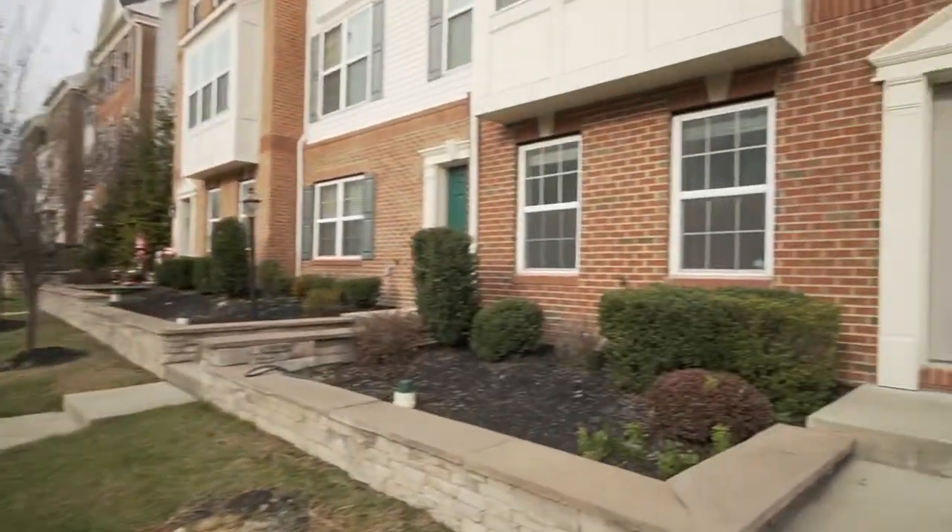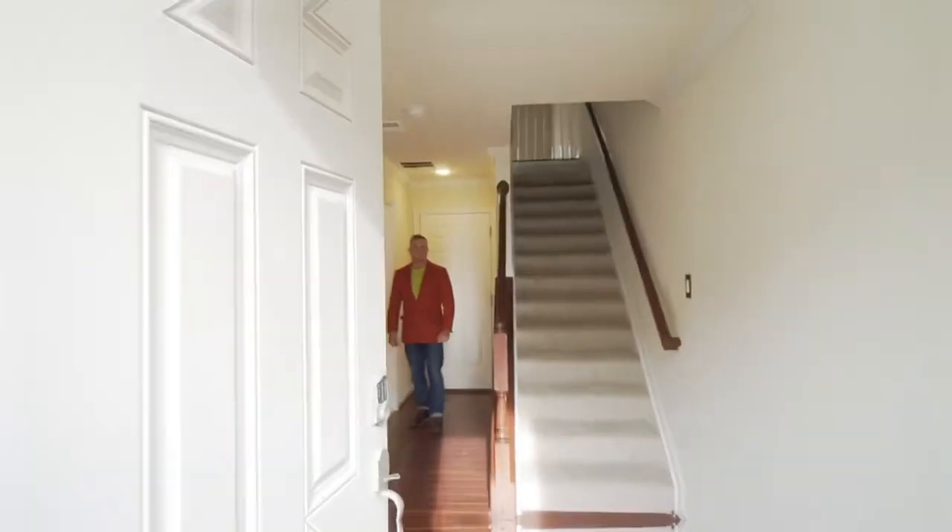We're back in Oxford Square with another four-story townhouse, but this one has five bedrooms — a rarity — at $525,000. Let's check it out. On the entry level, we've got a two-car garage, a full bath, and bedroom number one.